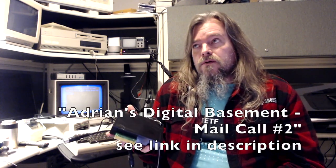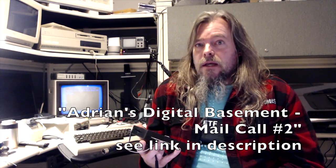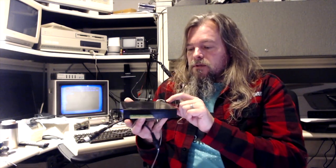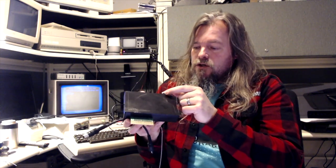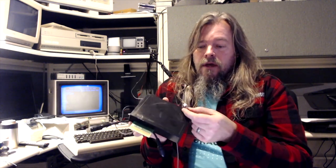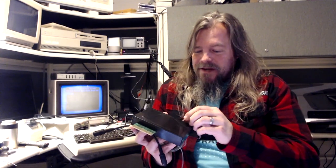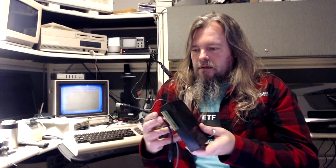You might have seen this particular device — someone sent it into Adrian on Adrian's Digital Basement in January of last year, and he showed it in what was only his second mail call video. He gave a look at the device. He saw, for instance, there was a little sort of knob or plastic piece over on the edge, and that's where the microphone is. On mine, I've taken that plastic piece off, because the device is particularly compromised with respect to its ability to hear things.